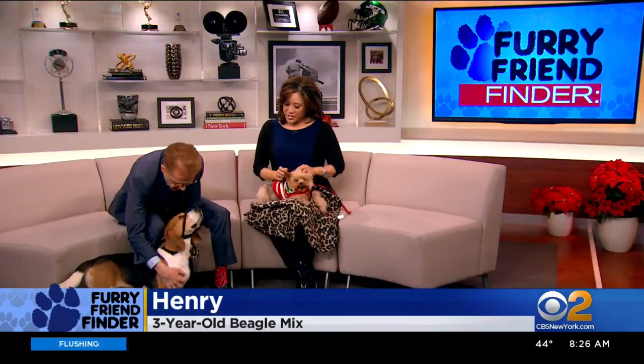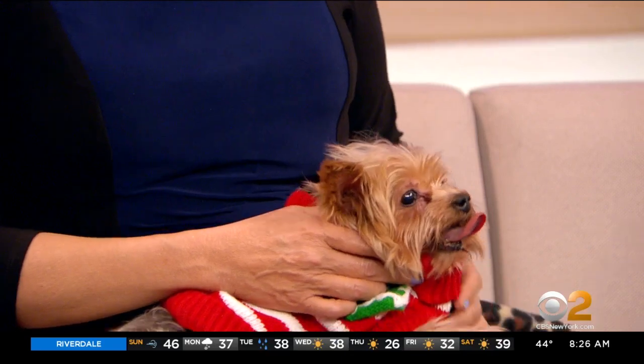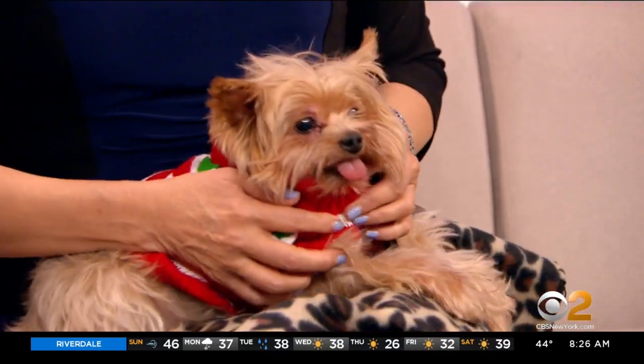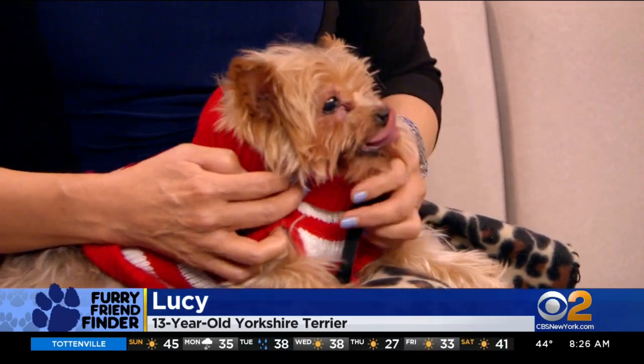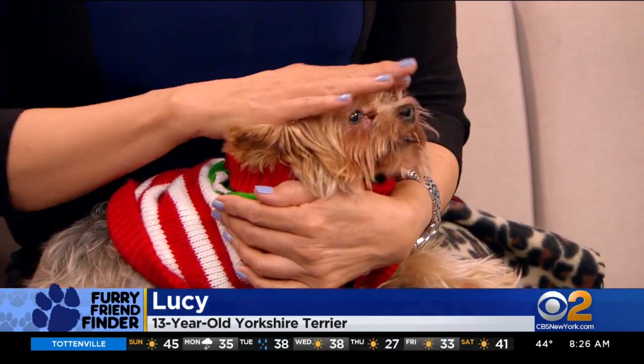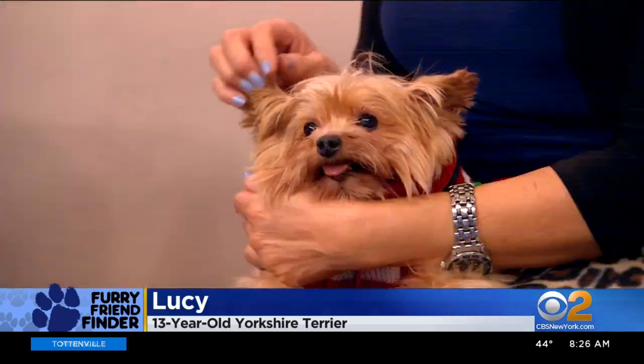And I have a little low-energy one. Her name is Lucy. Lucy is 13 years old. Isn't she sweet? She's seven pounds. She's a Yorkshire Terrier. She's paper trained and so sweet, just sitting here in your lap in a Christmas sweater.